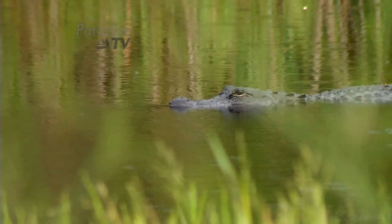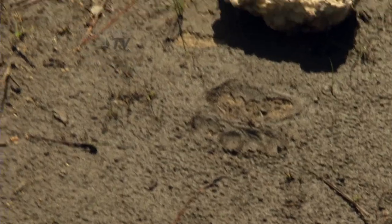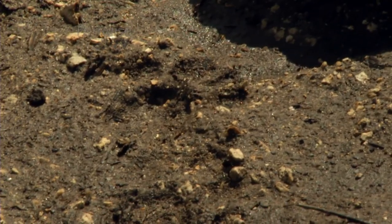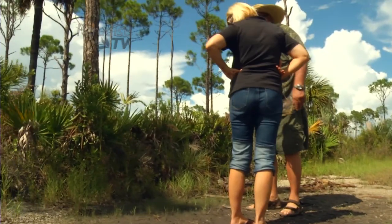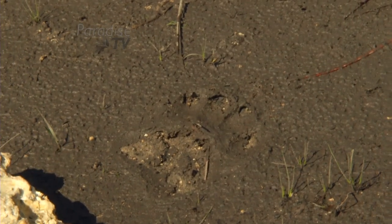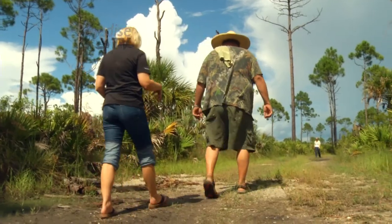A few years ago, I did have a gator attack one of my tires. But gators aren't the only thing you will find. Florida black bear tracks. There's your panther track. So you've got Florida panther and bear track. He's a small bear — probably a 200-300 pounder. Close enough for me.